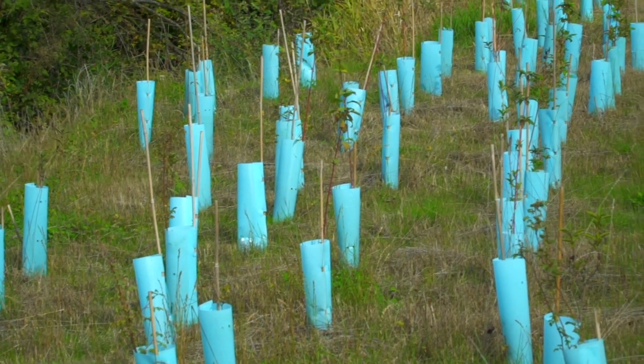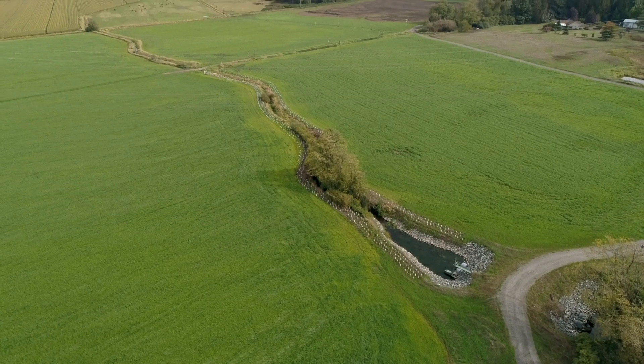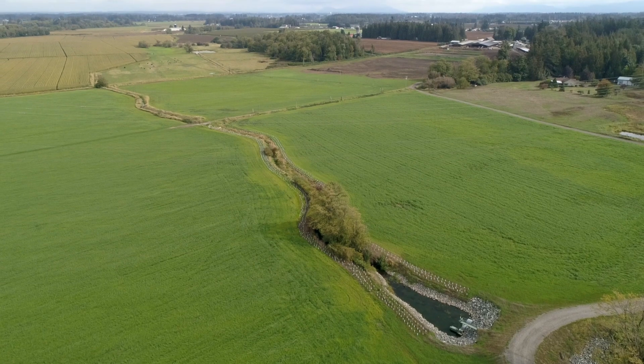We want to do what's right for the environment as well. We just need to keep moving in that direction until we get some of this solved.